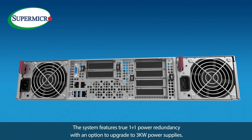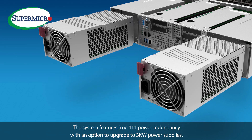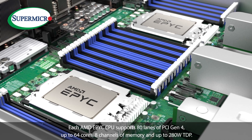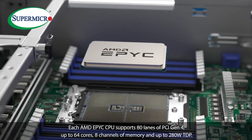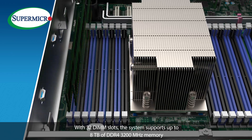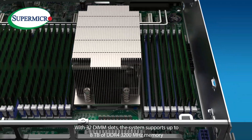The system features true 1+1 power redundancy with an option to upgrade to 3kW power supplies. To power the GPUs, the system supports dual AMD EPYC x86 processors. Each AMD EPYC CPU supports 80 lanes of PCIe Gen 4, up to 64 cores, 8 channels of memory, and up to 280W TDP. With 32 DIMM slots, the system supports up to 8TB of DDR4 3200MHz memory.